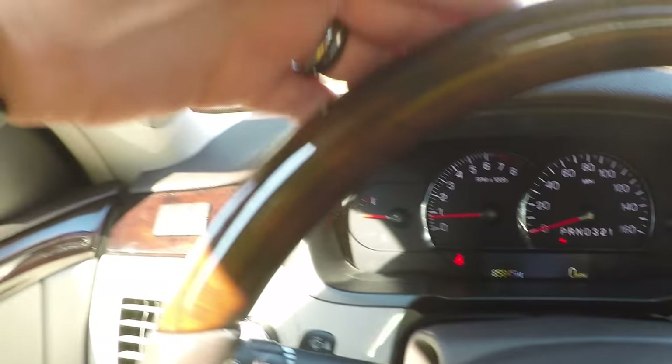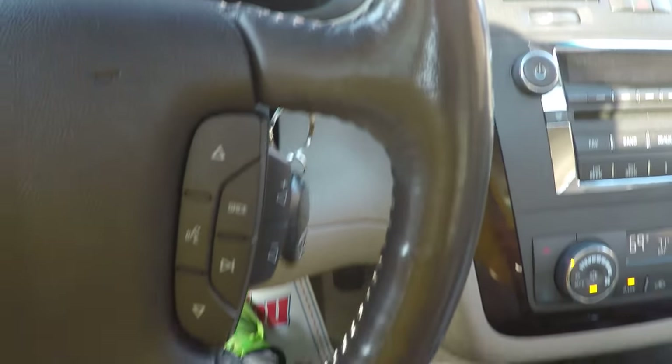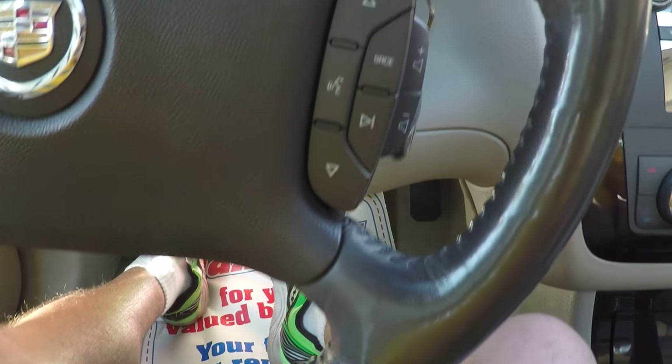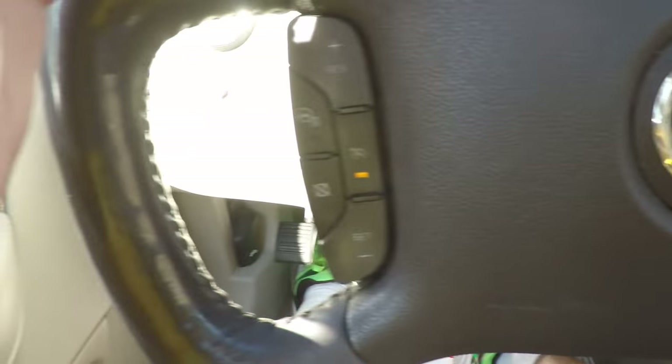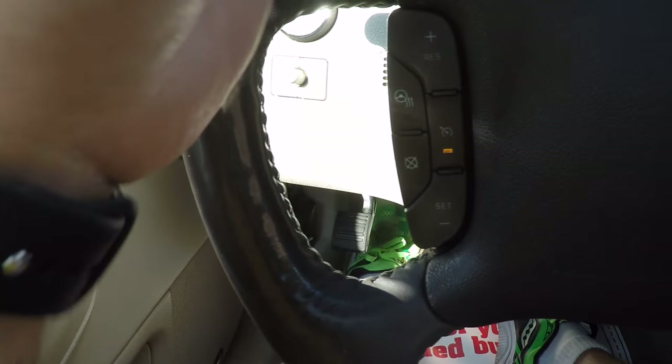Got the nice steering wheel — it is a heated steering wheel, leather-wrapped with wood. Got all your audio controls, cruise control, and the heated steering wheel control is right here also.